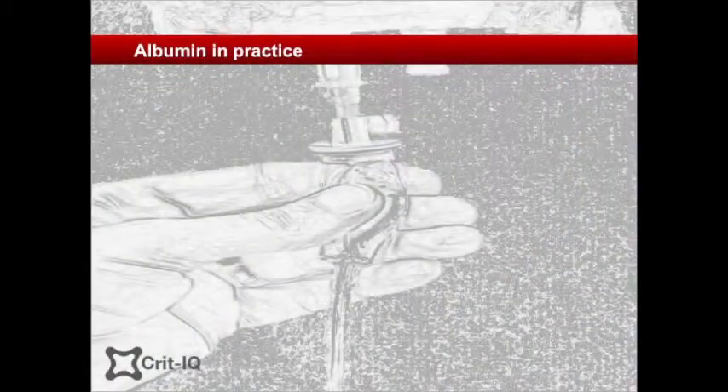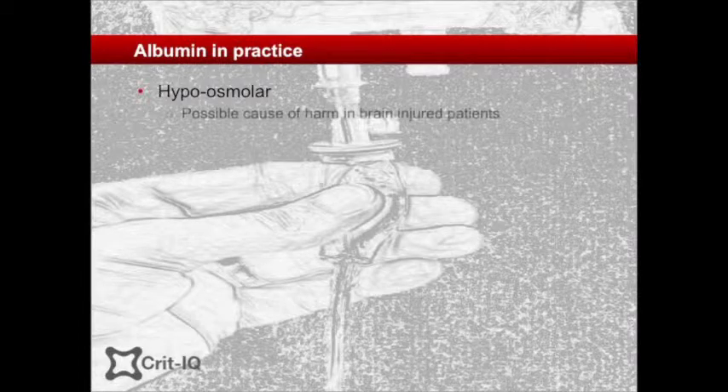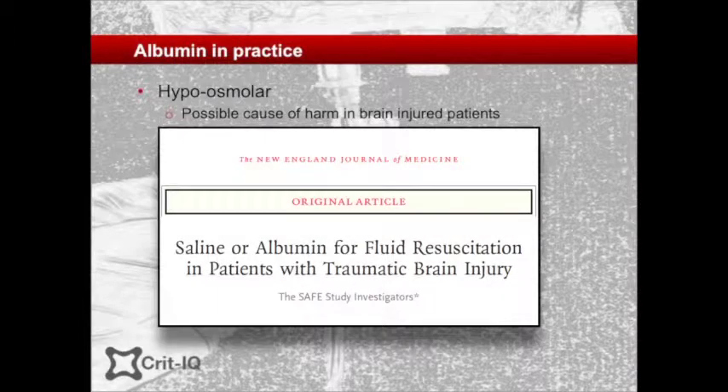An under-recognised property of 4% albumin is that it is relatively hypotonic, with a mean osmolality of 260 milliosmoles per kilogram. It has been suggested that this is a plausible cause for the increased mortality and raised intracranial pressures in brain-injured patients in the albumin group of the SAFE TBI study — a subgroup analysis of head-injured patients in the SAFE study — which is discussed in a subsequent video.